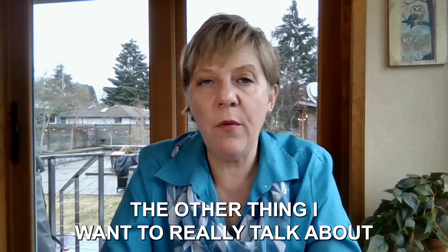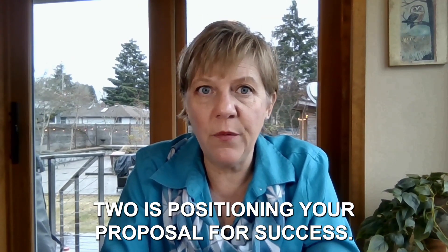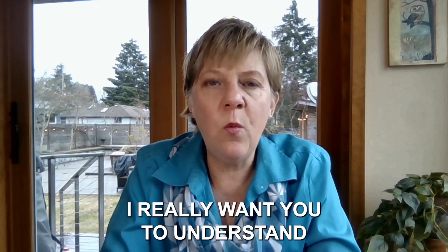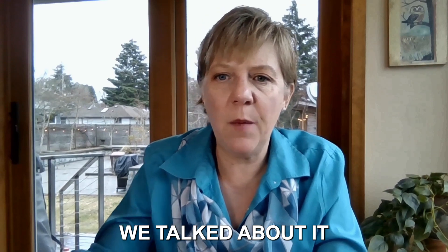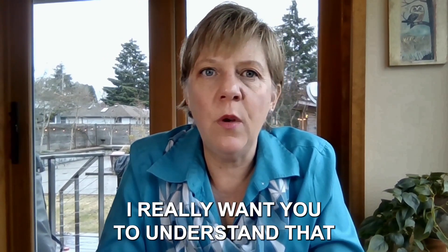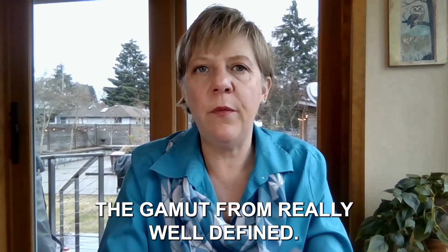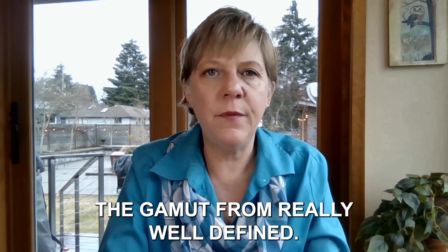The other thing I want to really talk about for Module 2 is positioning your proposal for success. I really want you to understand the gate review process — we'll talk about it a couple different times in the training program. The gate review process at companies runs the gamut from really well-defined,